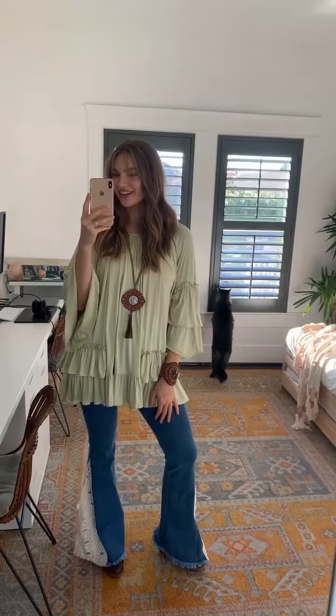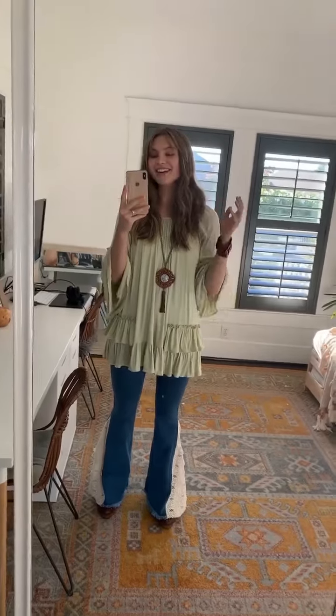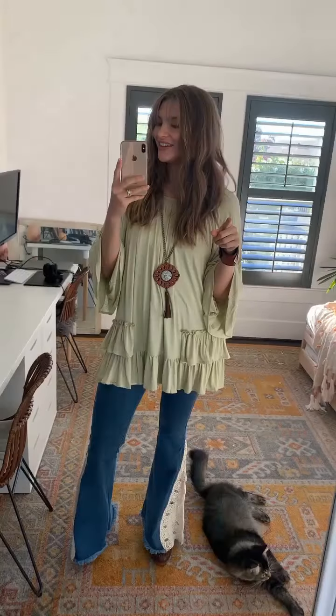Hey guys, it's Autumn back with another try-on haul — and oh my gosh, that is really cute. A few things are different this week: one, I got a haircut, got a little bit of length off, we added some fun little bardo bangs. Two, we are in the office — I wanted a little change of scenery, the light is really nice down here. And three, I am fostering my mom's little kitty, so we've added to my animal kingdom.